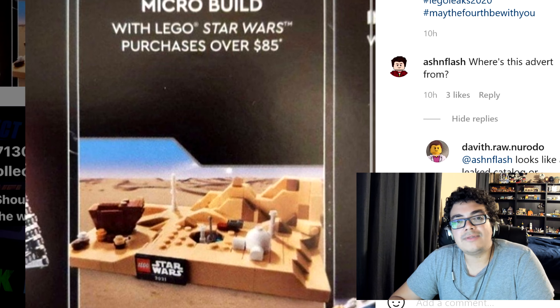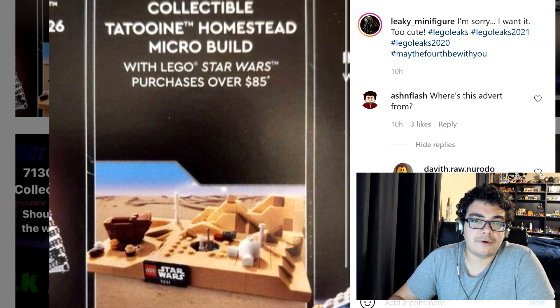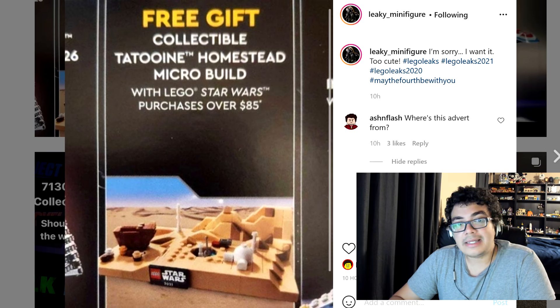It's a disappointment, I have to be honest, because I do save a lot of Star Wars sets to buy during May the 4th — the ones I miss out on — because I'm not huge into Star Wars, but there are some sets I like.